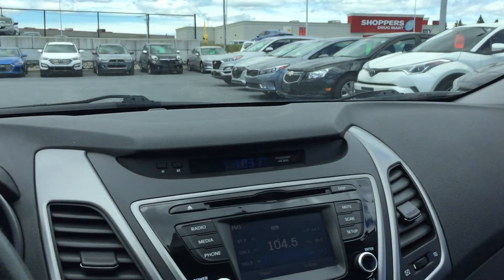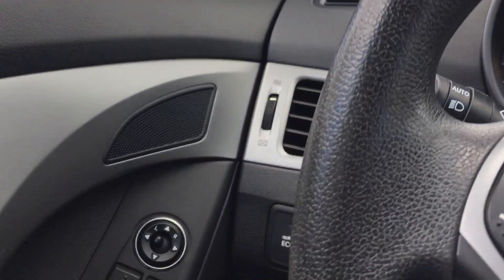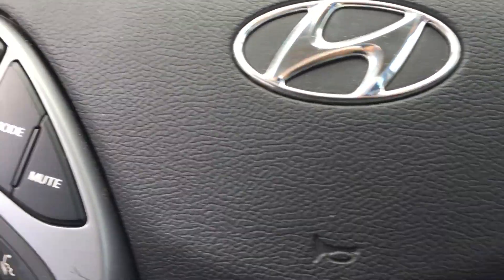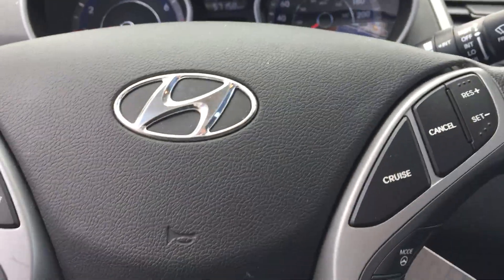You've got some nice cloth seats. And there's that sunroof — I wasn't kidding. Get that open and get it ready for the summer. Hot weather's coming. This is a local trade, 2016 Elantra, low kilometers. Definitely a nice vehicle.